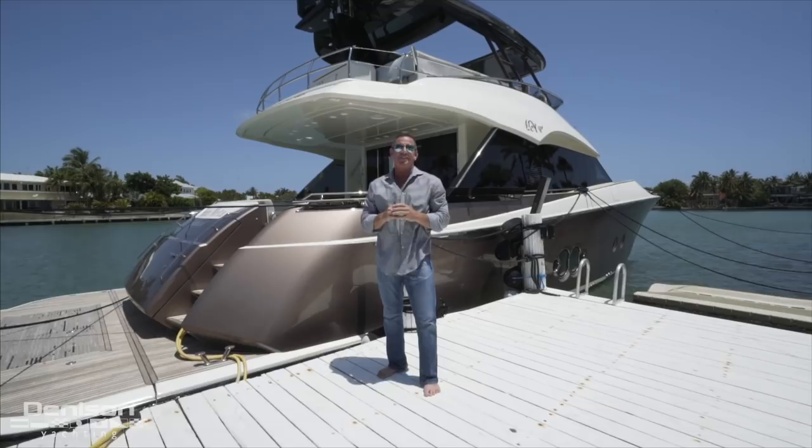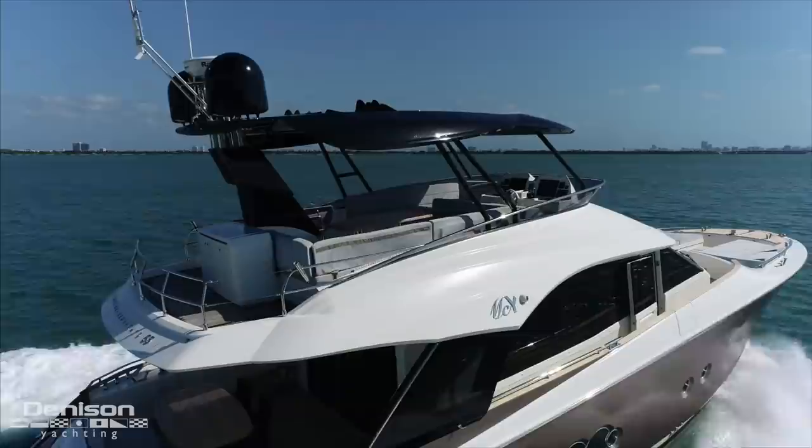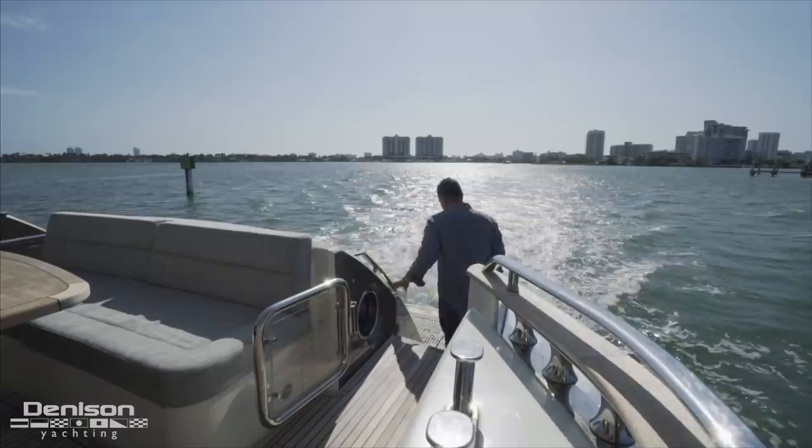This brings me to what really steals the show — the 65 Monte Carlo profile. From the top down, this yacht was designed to impress and carries herself more like a classic car than a dated sport yacht. From the versatility of the flybridge to the bow flare that sweeps aft, this yacht really comes to life when you see her underway.